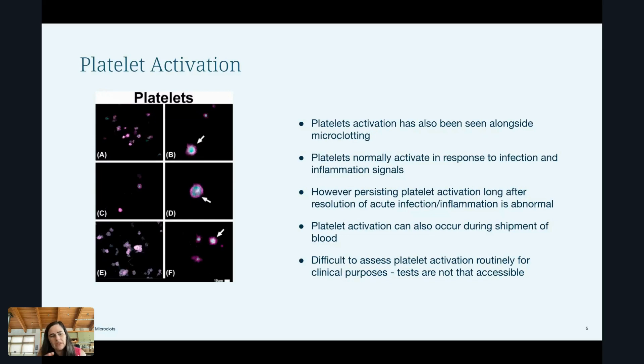I would say we don't have great data showing how long platelets are typically activated after you get, say, influenza, the common cold, or any other infection — how long it takes for those platelets to normalize. Is it two weeks? A month? Three months? But from what Dr. Pretorius, Dr. Kell, and also Dr. Jaeger in Germany were seeing, they're seeing platelets that are hyperactivated in people many, many months after they had COVID if they have long COVID.